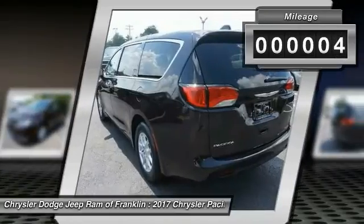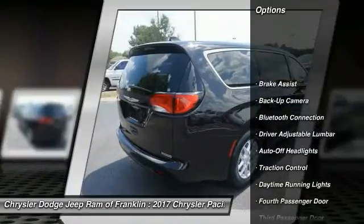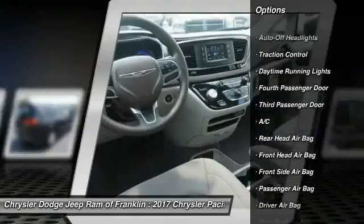This vehicle has less than 100 miles. Here are some of this vehicle's great options: keyless entry, traction control, steering wheel audio controls, backup camera, and stability control.